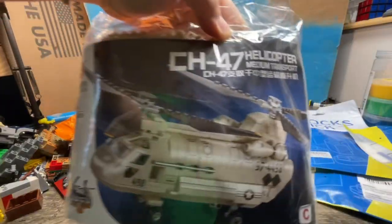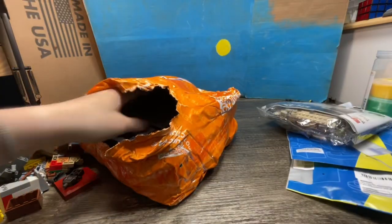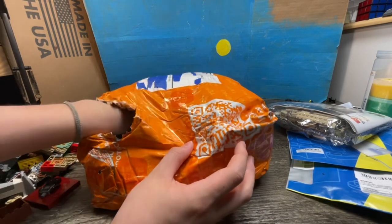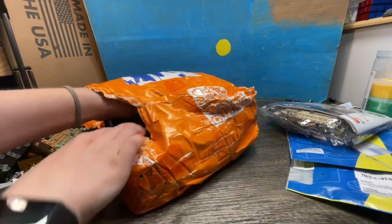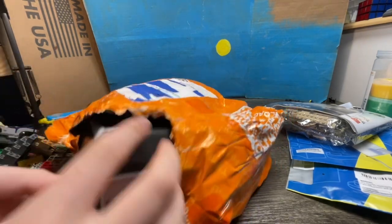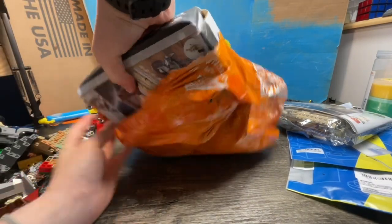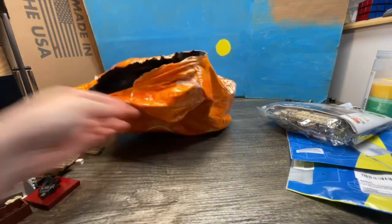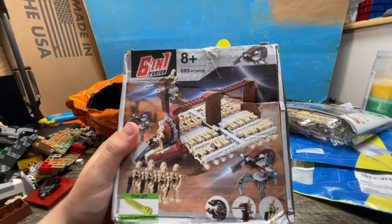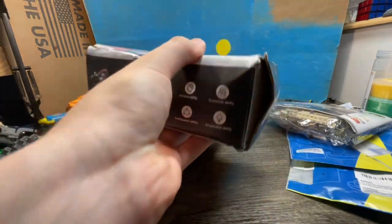I got a LEGO CH-47 medium transport helicopter. I'm gonna get this big thing out of the way — this is supposed to be fragile. Look at this box, it's all banged up. Well it's banged up, but it's a six-in-one droid carrier.